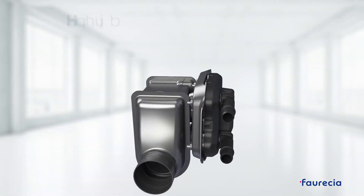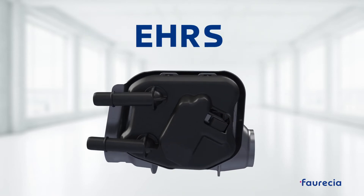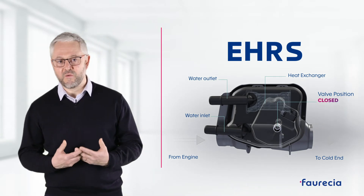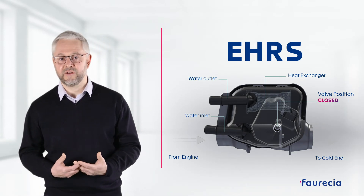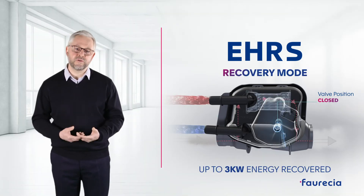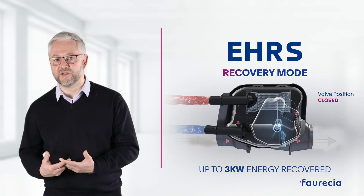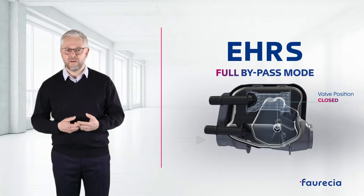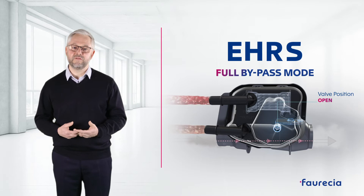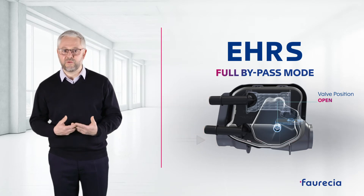To this end, Foresia has developed the Energy Heat Recovery System. Exhaust heat can be recovered with a gas-fluid heat exchanger integrated in the exhaust line. Up to 3 kW are transferred to the engine cooling system and are then used to warm both the engine and the cabin. Once the targeted coolant temperature has been reached, an actuated valve enables the system to be bypassed in order to avoid overheating the engine.